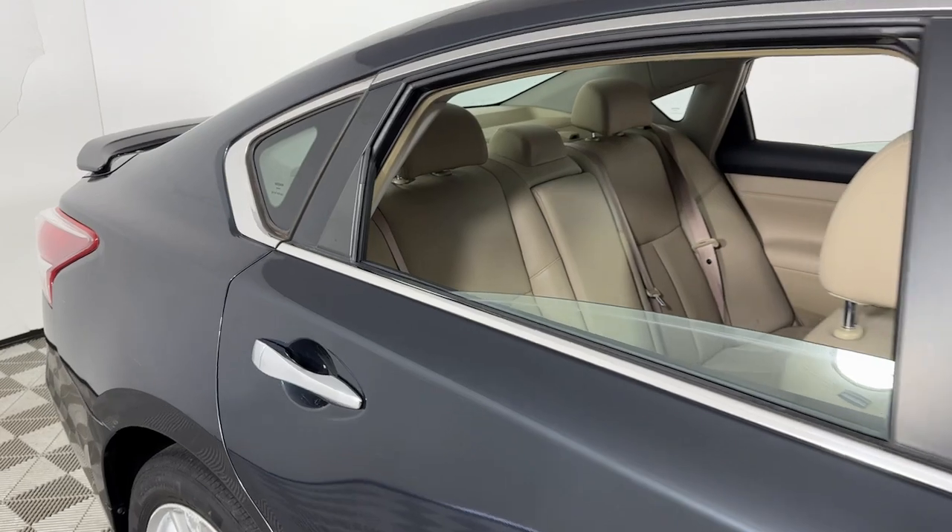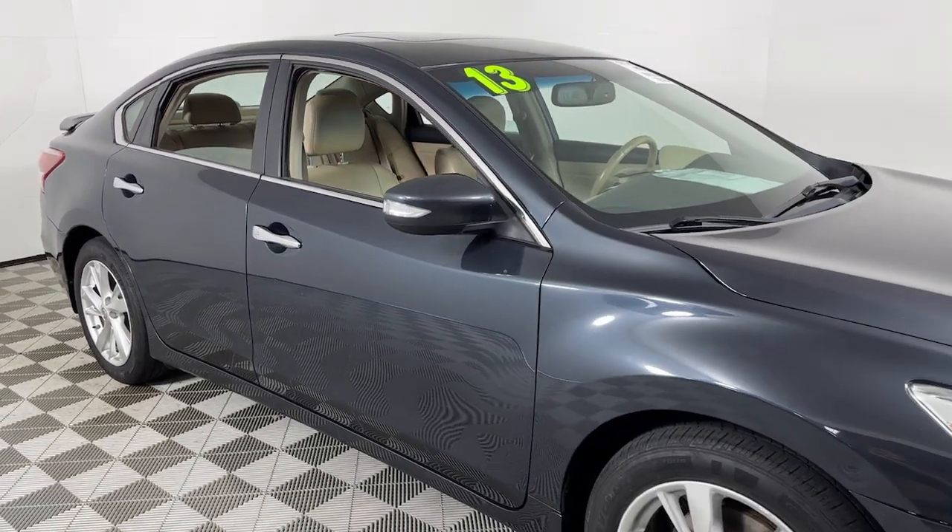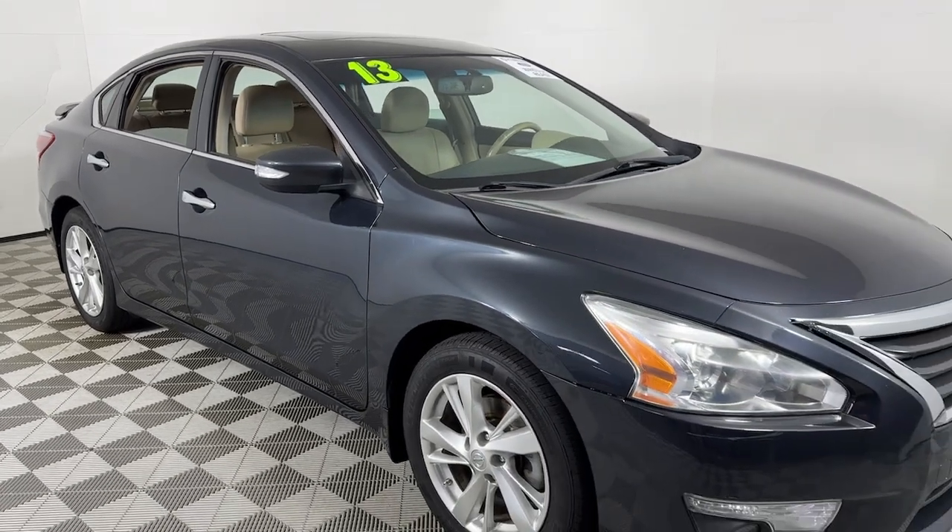Get into a family-focused sedan that knows how to have fun. This sporty Altima won't last long. Come in for a fun and easy test drive — our team will make it the best part of your day.